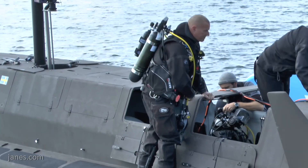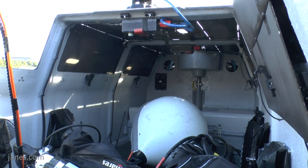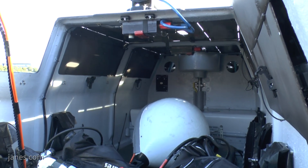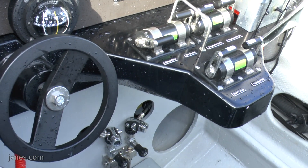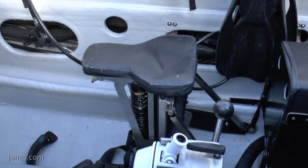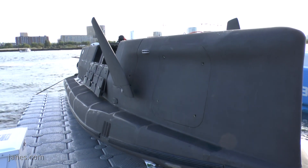How many crew is the normal number? The setup in this craft today is two plus six — one pilot, one co-pilot, and six transported divers. But we can carry up to six or ten people transported. You can also leave it on the bottom while the crew go off and do whatever they need to do.